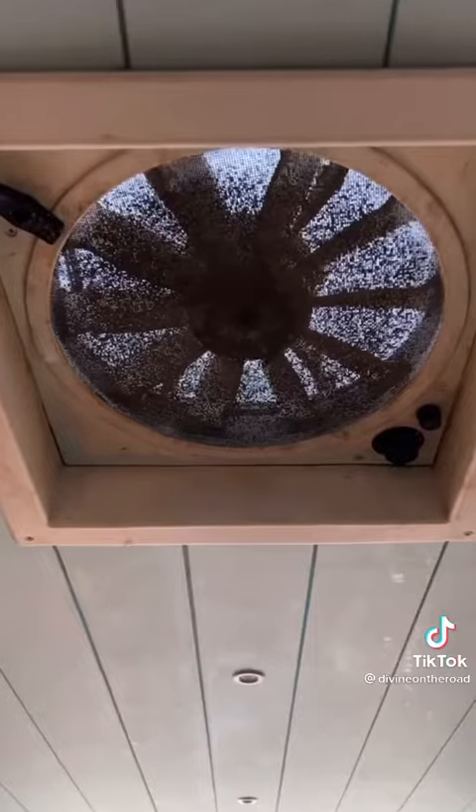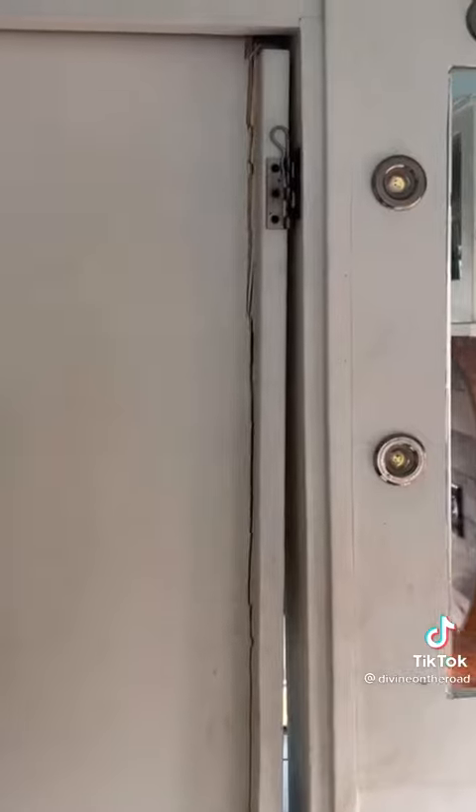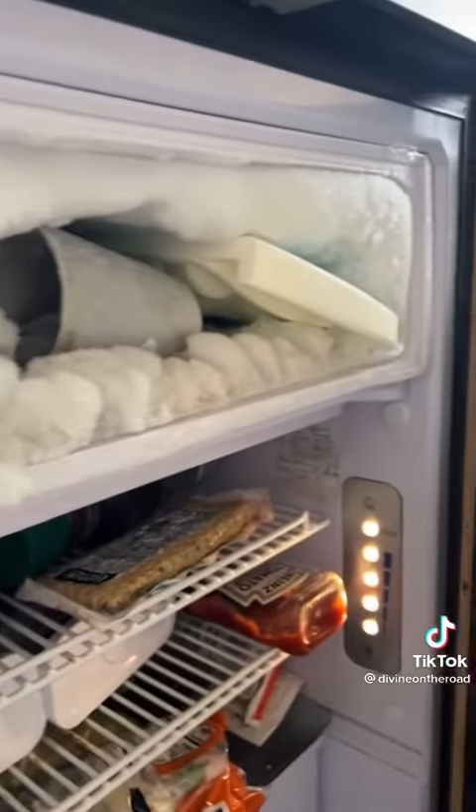We're all looking at you guys. I clean this thing all the time and it just looks like this again. My pocket door is almost completely detached and that's as much as it closes.